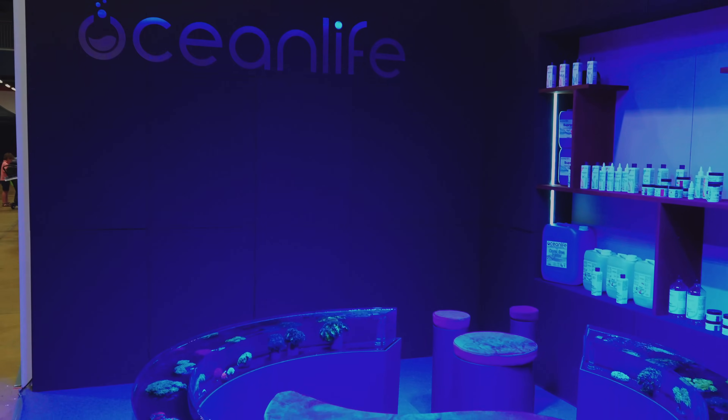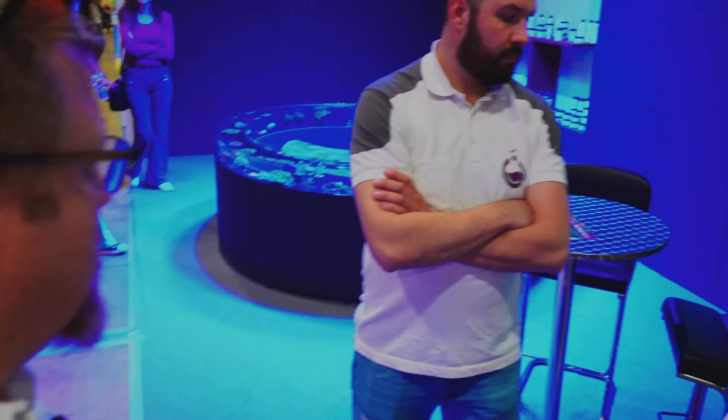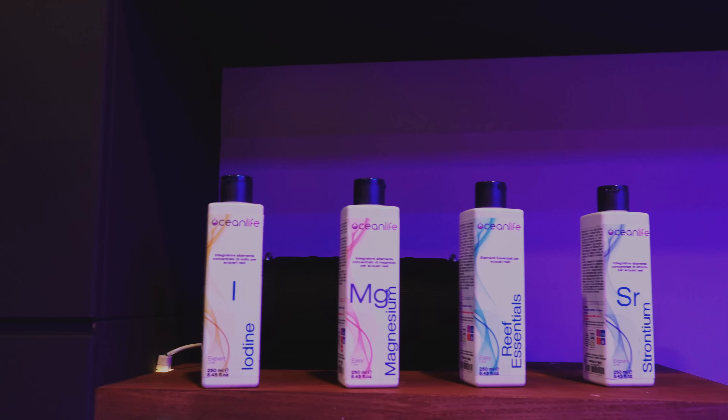They also have a farm — a farm of corals — and they show their stock of products in corals. So, we can start from the products and then move to livestock. Here we are at the front of the products.